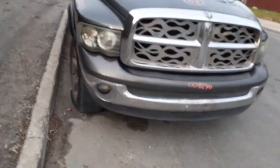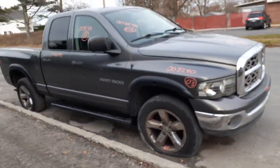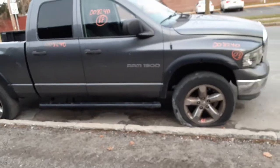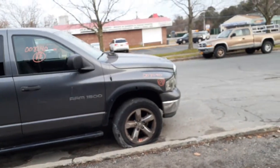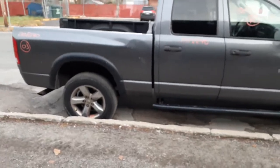One more time: this is a 2003 Dodge Ram 1500 4x4 quad cab, 4.7 automatic. Motor is no good — it's for parts. Body's in rough shape, but give us a call — we do have a decent amount of parts on this thing.